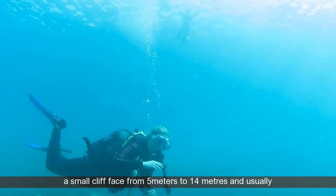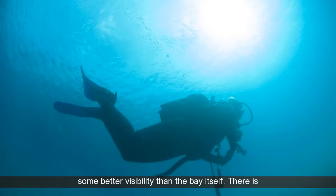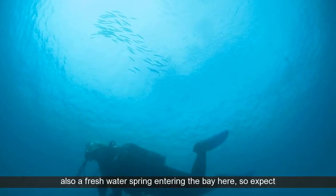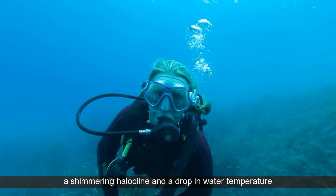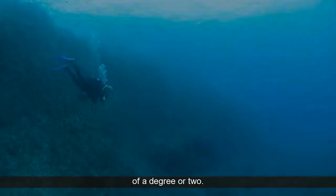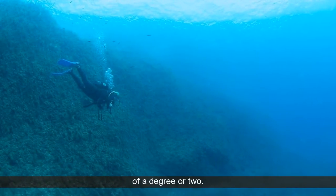There you will be rewarded with a small cliff face from 5 meters to 14 meters and usually some better visibility than the bay itself. There is also a fresh water spring entering the bay here, so expect a shimmering halocline and a drop in water temperature of a degree or two.